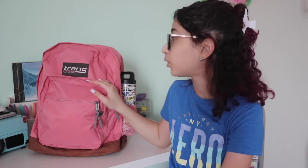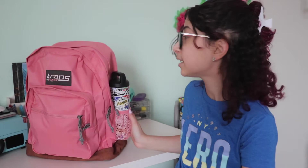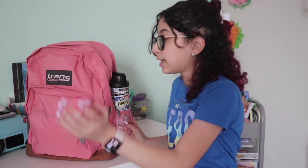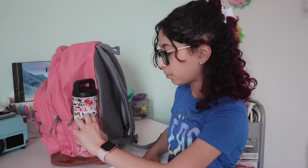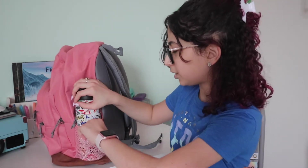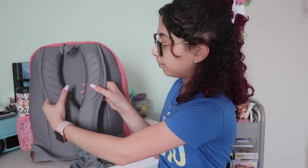This is the backpack I got for school. It's Trans by JanSport — I purchased it at Target. It's huge, like humongous. It has two big pockets, two smaller pockets on the side, a water bottle holder on the side that stretches, and on the back we have straps that have cushioning on them, which I think is going to be super helpful.